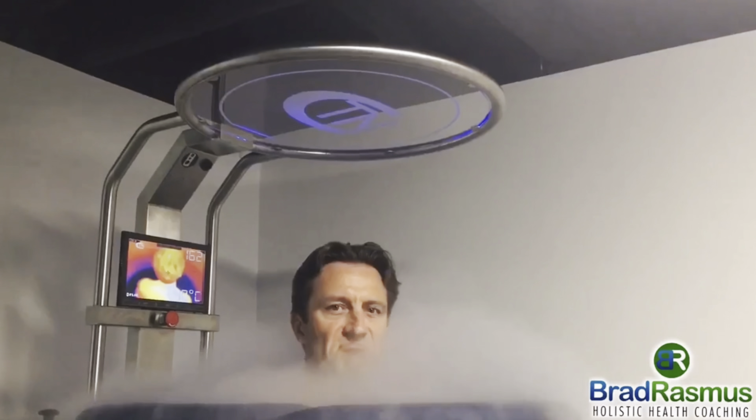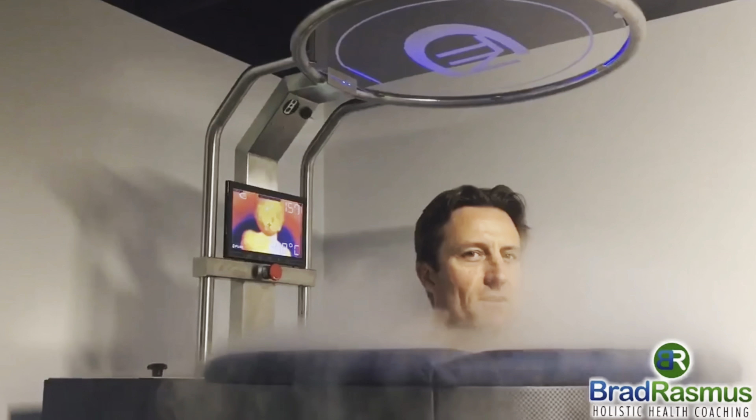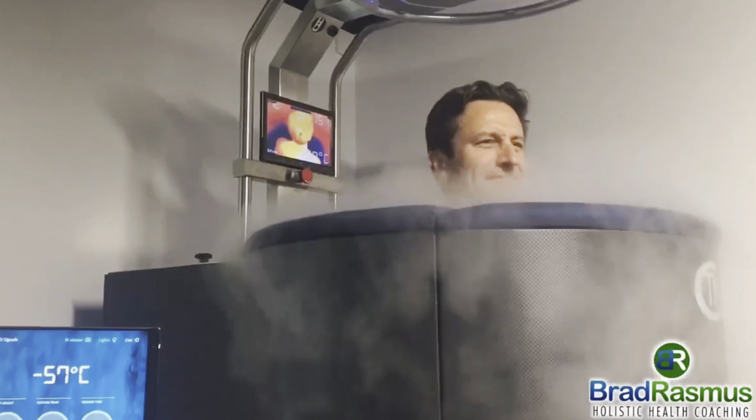Hey guys, how you doing? I am here with James Birmingham at Flow Cryo at the Sports Hub in Kwana on the Sunshine Coast. You might have seen me do a video here a few years ago when I did a cryotherapy chamber session, which was awesome fun. Absolutely love those things. But it was so funny that when I recently hurt myself, I had one of my clients send me a link to some new kit that James had just recently got, this big thing that's on the bed here now.